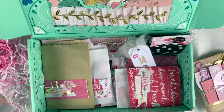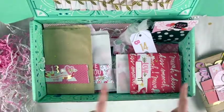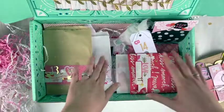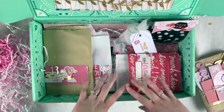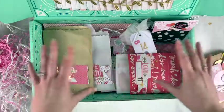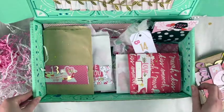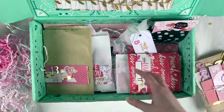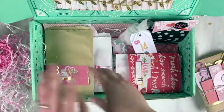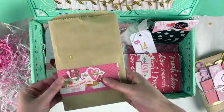The super secret cupid thing is basically this: there is something to open for 14 days leading up to Valentine's Day. I do have a process video of making all these packages, but I'll just show you what I made. These aren't in any order here, but she'll be opening them in order.